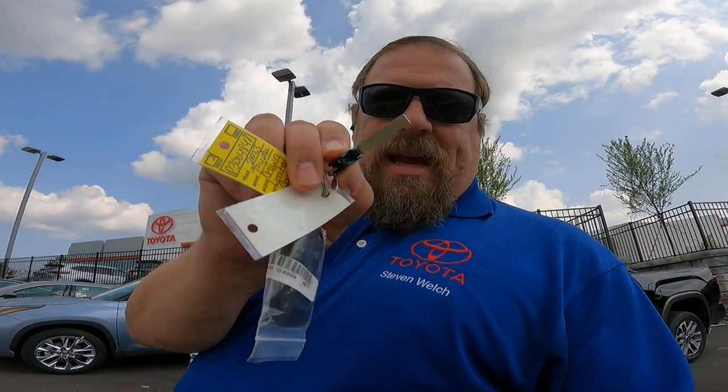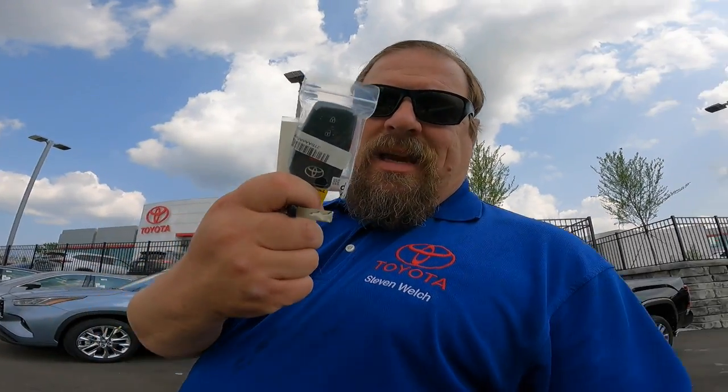So what it is is the keys. A lot of the Toyotas that have been coming in, because of the chip shortages and some issues with the keys, have been getting the one key and then you would get the slide key as your second key. And this is the emergency key for opening the door — technically you have two of those because the other one's contained within this key.